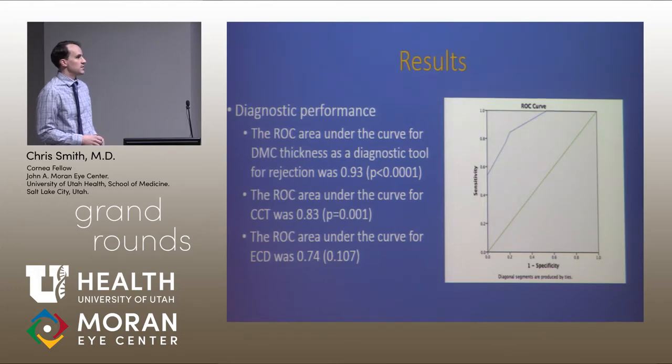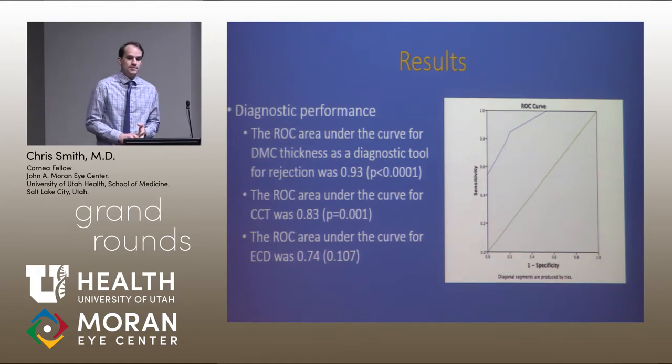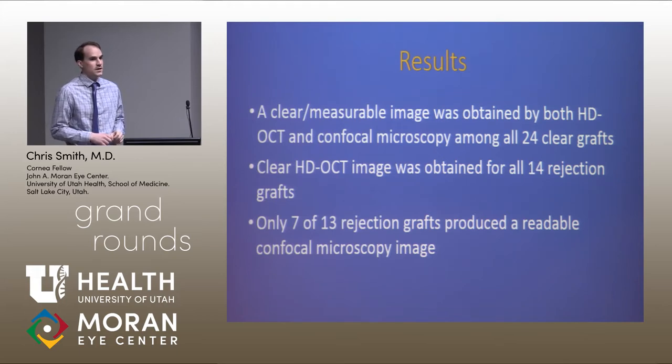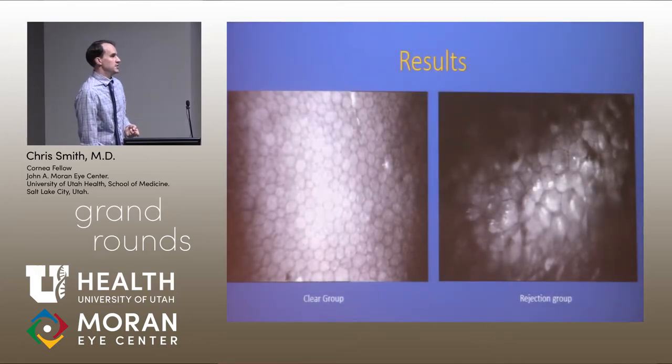Looking at the ROC curves, the area under the curve for Descemet's membrane thickness was much higher, showing greater ability to differentiate between the two groups — more specific and sensitive compared to the other modalities. Notably, diseased corneas are very difficult to image with confocal microscopy because you need a clear picture to get a good cell count. We didn't obtain endothelial cell density from all of our rejected groups. However, with anterior segment OCT imaging it was much easier, especially for a technician to use in clinic.